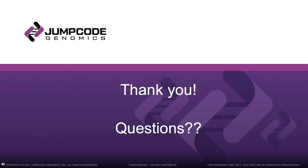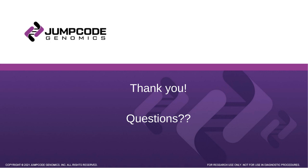With that, I'd like to thank everybody for their time and attention today. I'll open it up for any questions. Thank you, John, for your informative presentation. We will now start the live Q&A portion of the webinar. Joining us today is Keith Brown, Founder and Chief Technical Officer of Jump Code Genomics. Please submit your questions via the Ask a Question box on the far left of your screen.